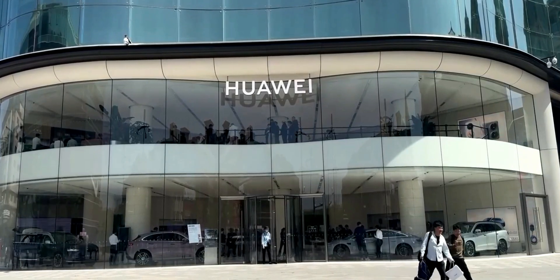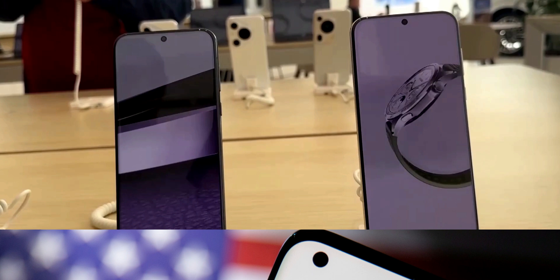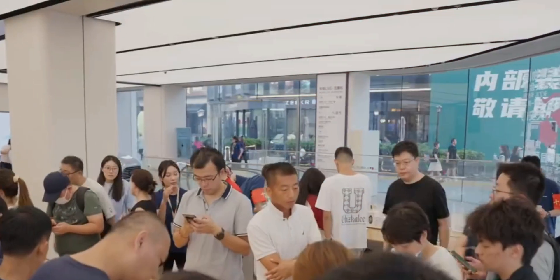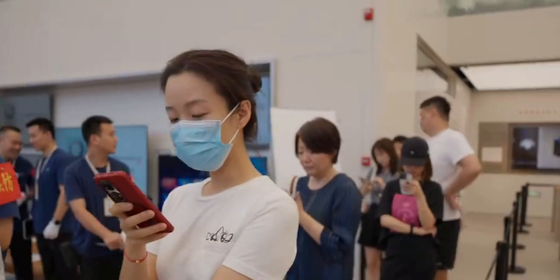This could be a really interesting video, so I want you guys to pay some attention here. We know that Huawei and the USA are against each other. Therefore, in 2020, the US Commerce Department changed an export rule to prevent foundries using American technology from shipping cutting-edge chips to Huawei.